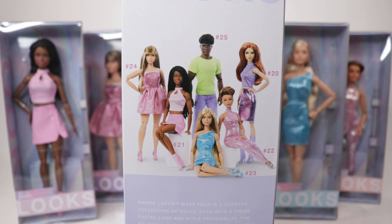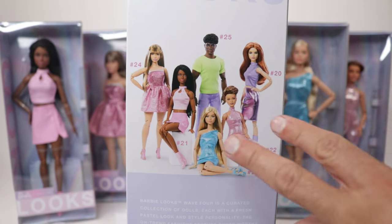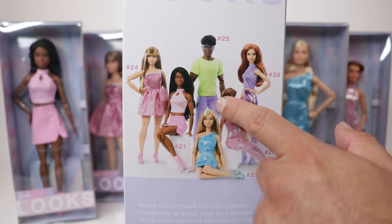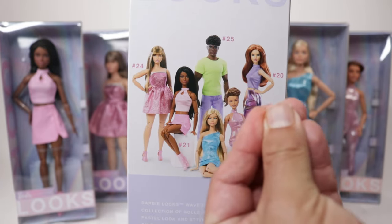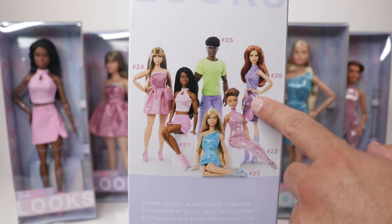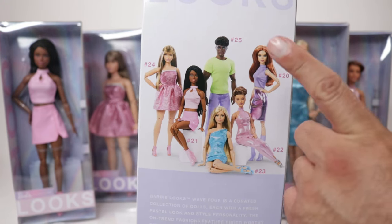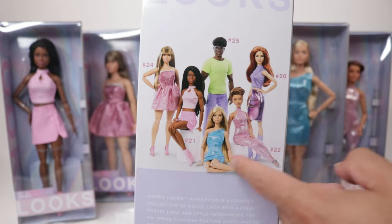I hated the color blocking in Wave 3, so they did a good job with these. I know some people don't like them — I've seen on Instagram that some people don't like the colors — but I'm loving that they use matching colors so it's not too crazy. I love her outfit and her skirt. This lavender one reminds me of Daphne, so we're going to open them in order: 20, 21, 22, 23, 24, and 25 — ladies first.